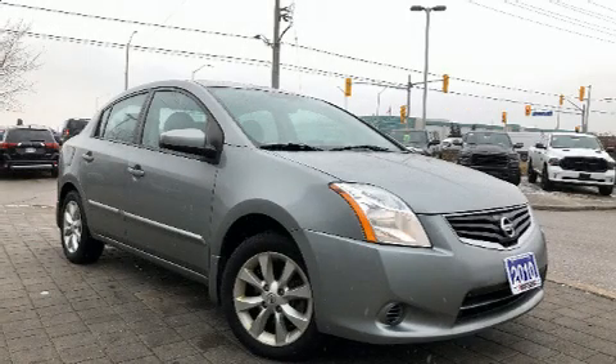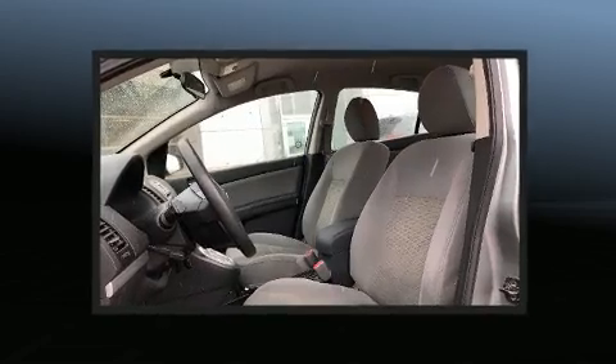Treat yourself to a test drive in the 2010 Nissan Sentra. This four-door, five-passenger sedan provides exceptional value.